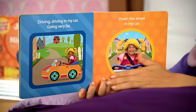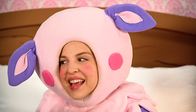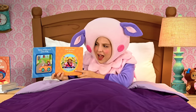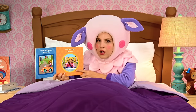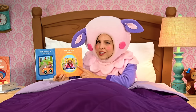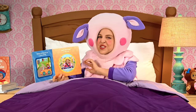Driving, driving in my car. Going very far. There she goes, down the street in my car. Beep beep! Look at her go. What shape is this? I see four sides — one, two, three, four. A square. A blue square. And now I see another shape with no edges, so I think it's a circle. An orange circle.